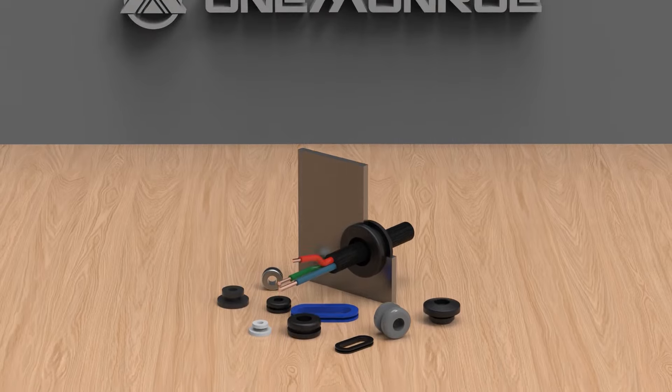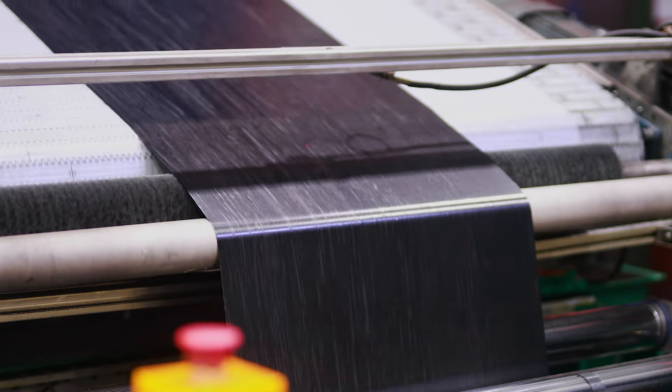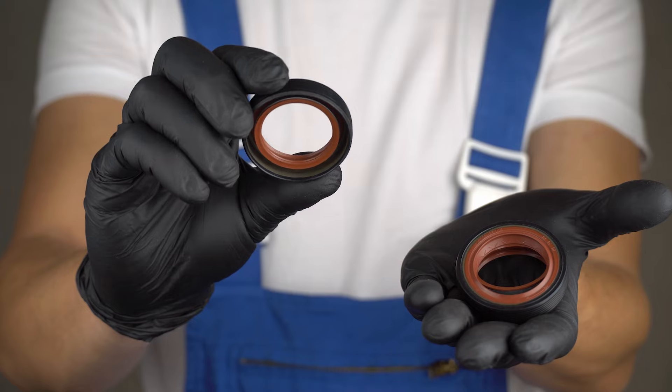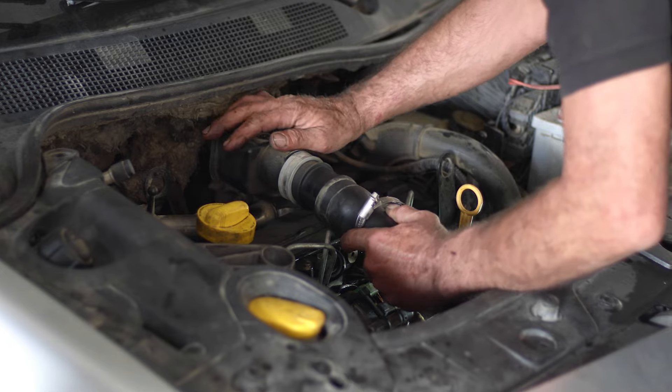A grommet is a small ring typically made of metal, rubber, plastic, or other materials. It's used to reinforce or enhance an opening in a material. This helps prevent fraying, tearing, and wear while also providing structural integrity.